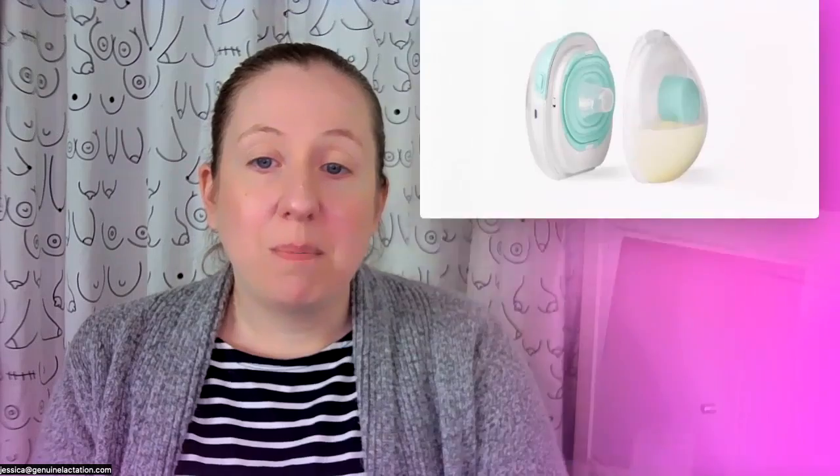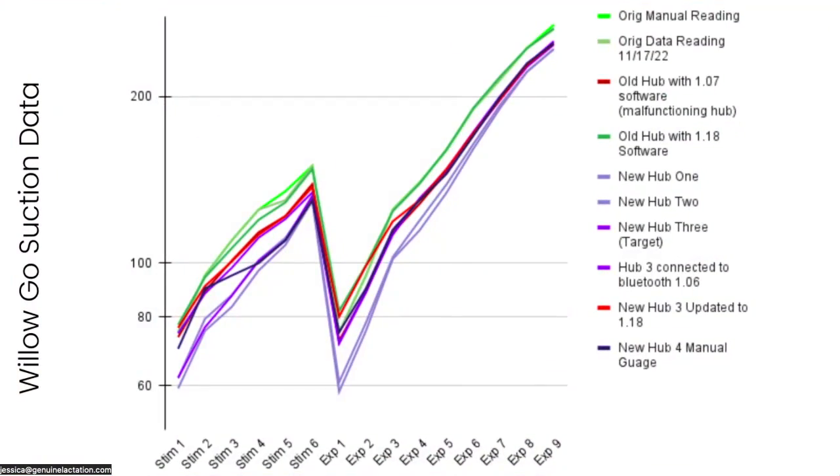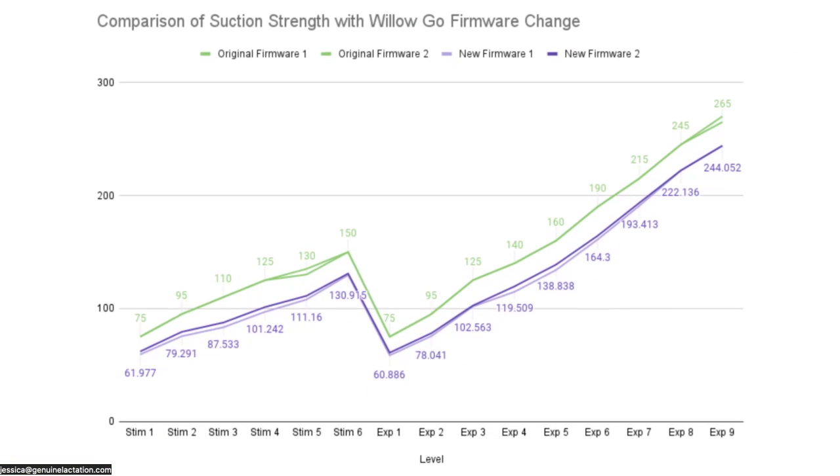What we're noticing now — and the biggest firmware change that I think we have some pretty good data on — is one that we're not sure whether it was intentional or an inadvertent side effect of a firmware release. Here is the data for nine different hubs that we were testing at different times. Some were on manual gauges, some were on the Booby Barometer style technology, which is a graphing pressure gauge — but both are fairly equivalent and acceptable within the industry. What we started noticing is that there were kind of two bands developing, and when we removed the hubs that were malfunctioning, we noted there has been an overall drop in strength in some of the Willow Go hubs.